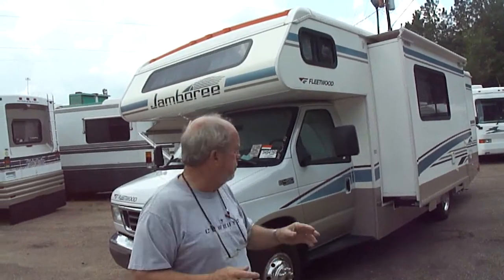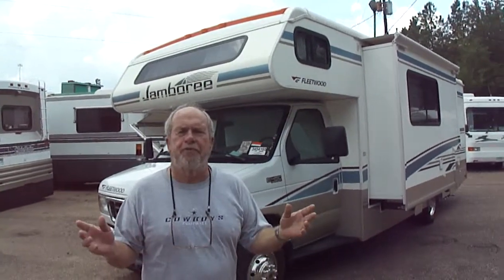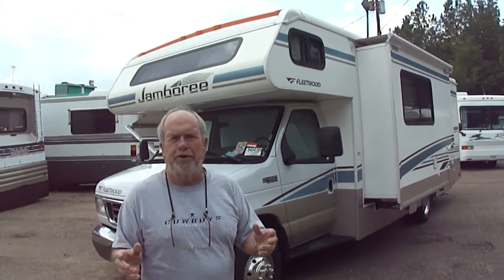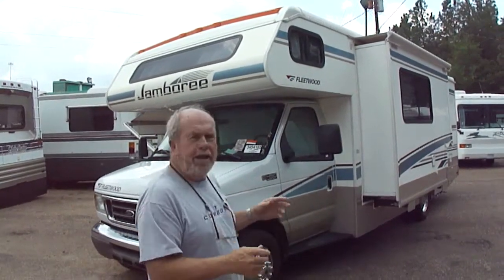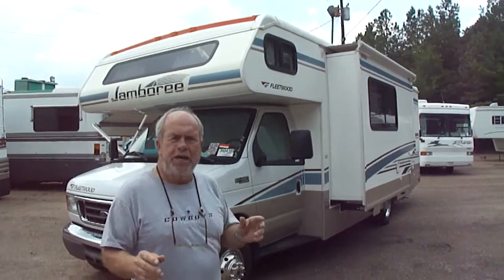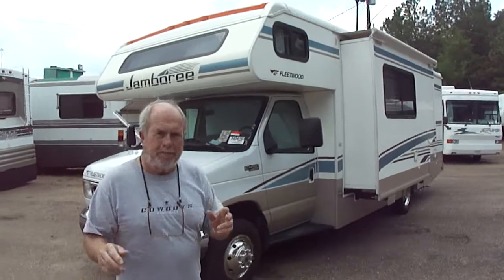It's an '05 Jamboree. It's only got 20,000 miles with a port engine. It's only got 300 hours on the generator. It has every option — outside entertainment, outside shower. It has it all. We're going to show you some very, very nice features about a high-dollar Jamboree.